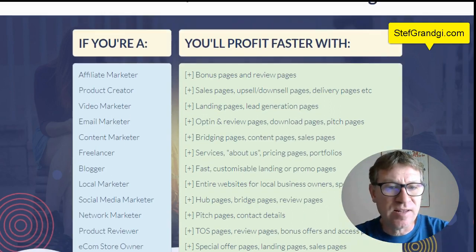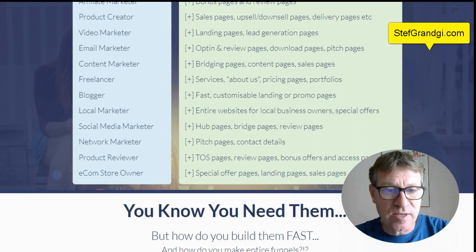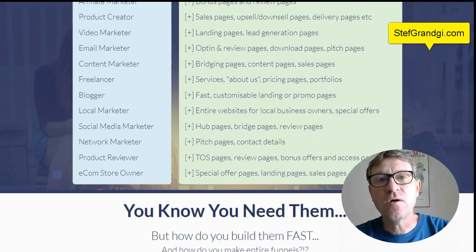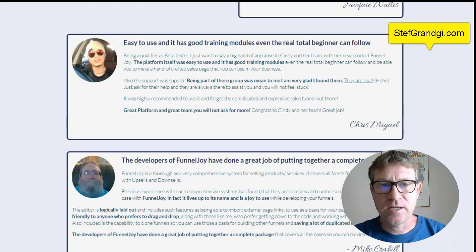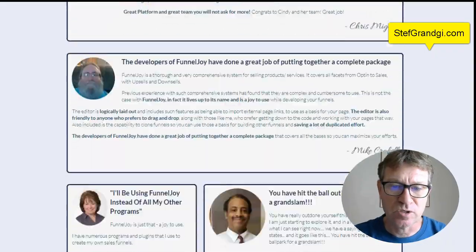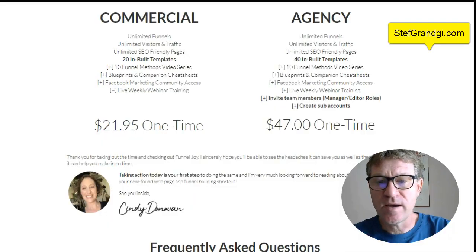It's perfect if you are an affiliate marketer, product creator, video marketer, email marketer, content marketer, freelancer, blogger, local marketer, social media marketer, network marketer, product reviewer, income store owner, and also for offline businesses who want to promote their stuff online. You will be able to use sales pages, templates, confirmation pages, welcome pages, bonus pages, upsells, downsells, download pages, and webinars. In the sales page, you will see tons of testimonials of happy customers. Pricing is $21.95 one time for 20 built-in templates, or the agency which has 40 built-in templates. Both include unlimited funnels, unlimited visitors, and pages. If you choose the agency, which I recommend, you can even invite team members, managers, editors with roles, and create sub accounts — which expands your business a lot.